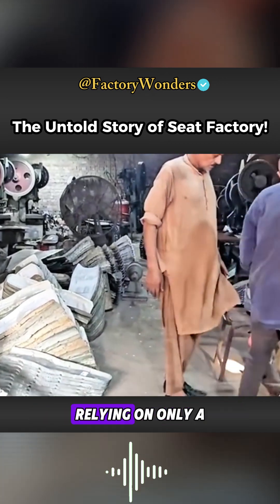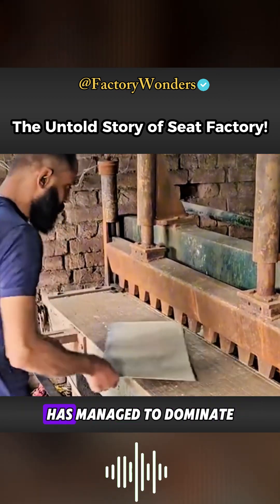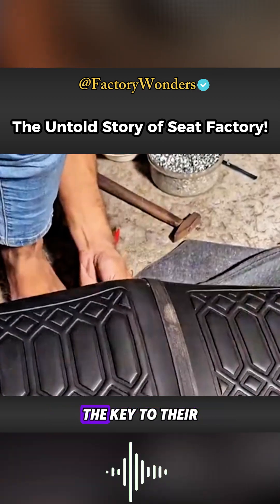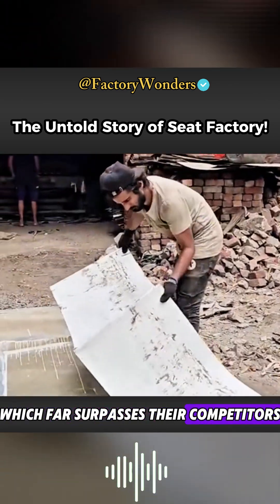This humble little workshop, relying on only a few highly skilled craftsmen and outdated equipment nearing retirement, has managed to dominate the entire Peshawar motorcycle seat market. The key to their success lies in the price-performance ratio of their products, which far surpasses their competitors.